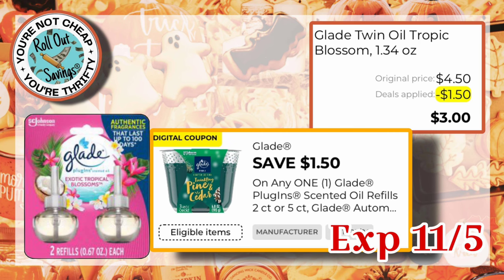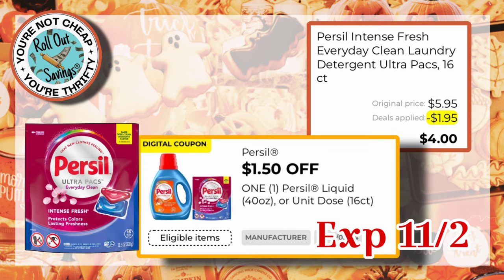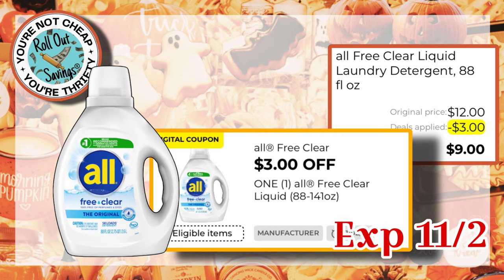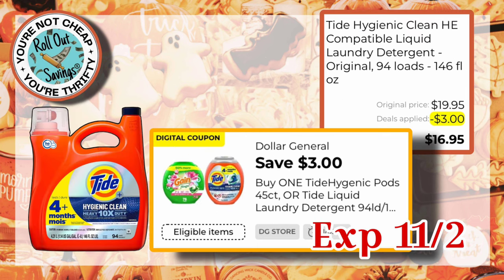Up next, we have $1.50 off of one Glade, working on the twin pack of the oil refills for $3.00. We have $1.00 off one Glade Room Spray, making those $1.00 — they are on sale this week. We have $1.50 off of one Purcell, making the $5.95 size just $4.00. We have $3.00 off one Finish, working on the $12.00 size, making them $9.00 out of pocket. We have $3.00 off one All Detergent, working on the $12.00 size, making it just $9.00. We have $1.00 off one Tide Simply, working on the $8.25 size, making it $7.25. We have a $3.00 off one Tide DG Store coupon, making the $19.95 Tide Liquid just $16.95.